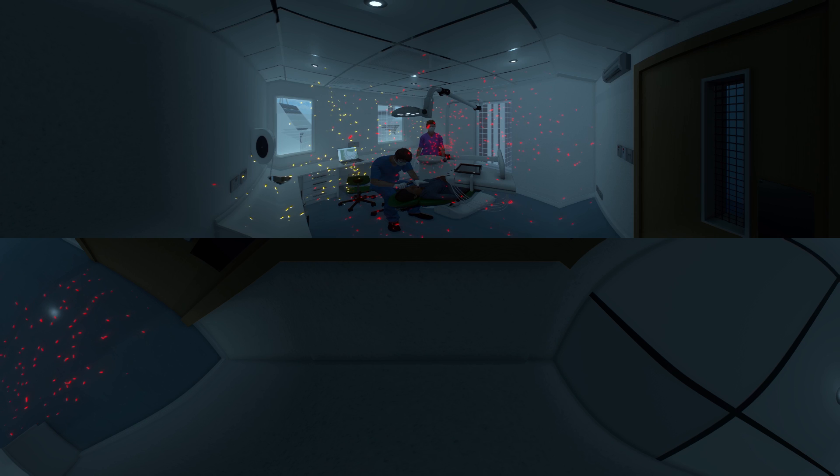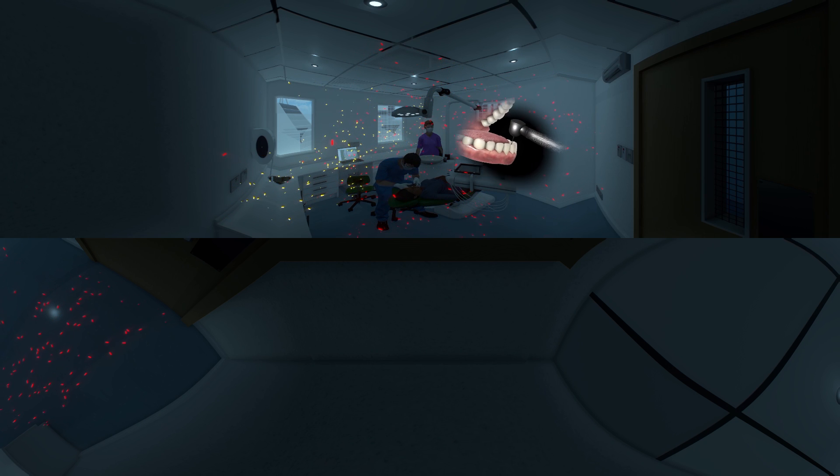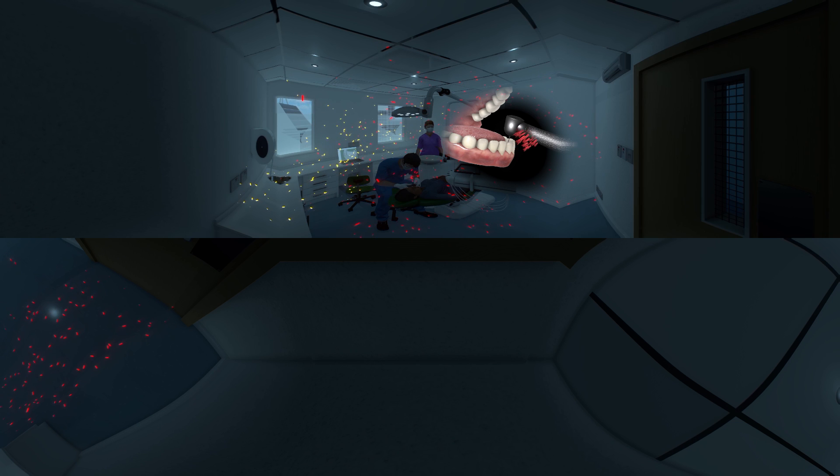The close proximity between practitioner and patient leads to a higher risk of residual biological pollution. Aerosols disperse widely in the dental operatory but are most dense in front of the patient's face. These airborne particles can convey microorganisms such as bacteria and viruses. Dental masks only arrest the coarser particles, not the microparticles and odors that may penetrate this barrier.